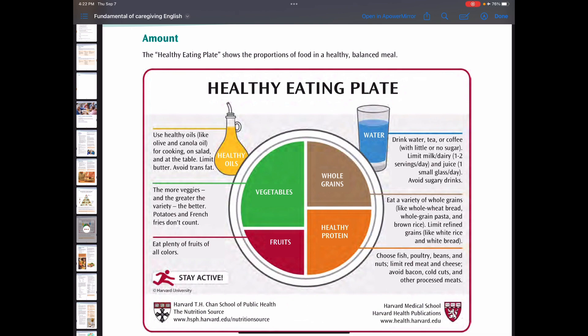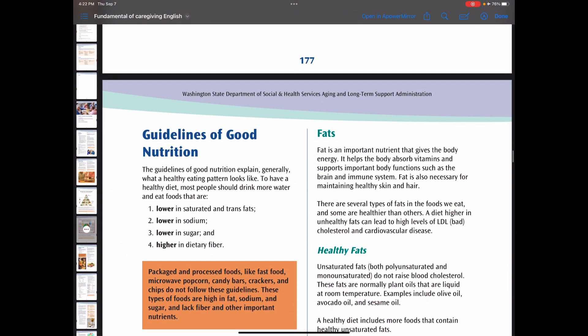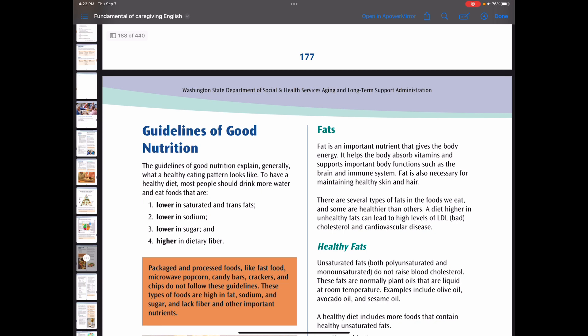There are guidelines for good food nutrition in our book. To have a healthy diet, most people should drink more water and eat foods that are low in saturated and trans fats, low in sodium, low in sugar, and high in dietary fiber.